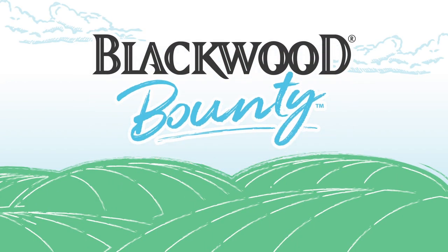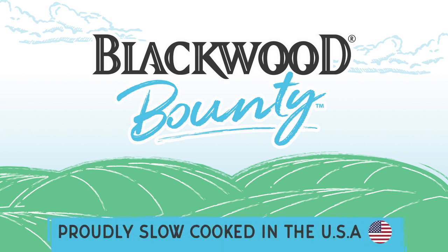Introducing Blackwood Bounty, Blackwood Pet Food's newest super-premium cat food that's proudly slow-cooked in the USA.